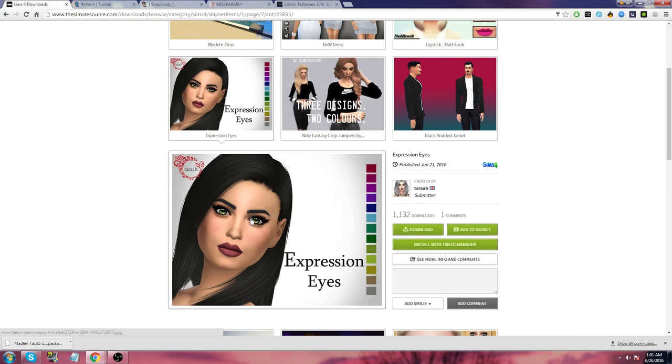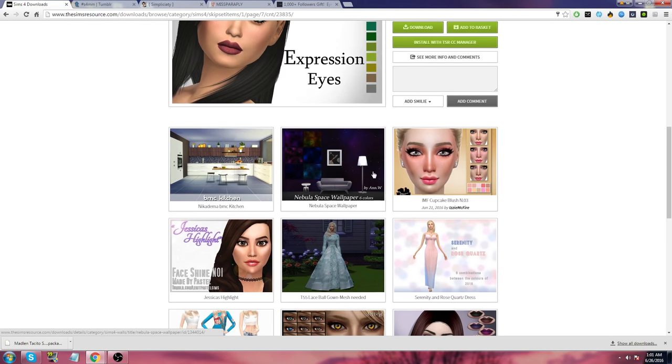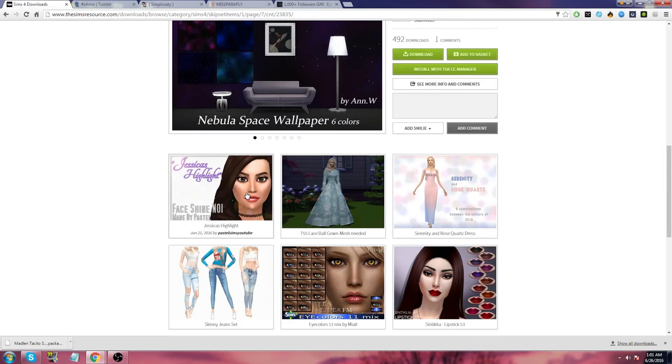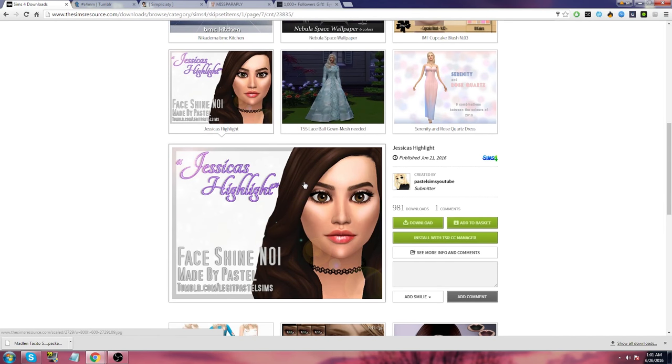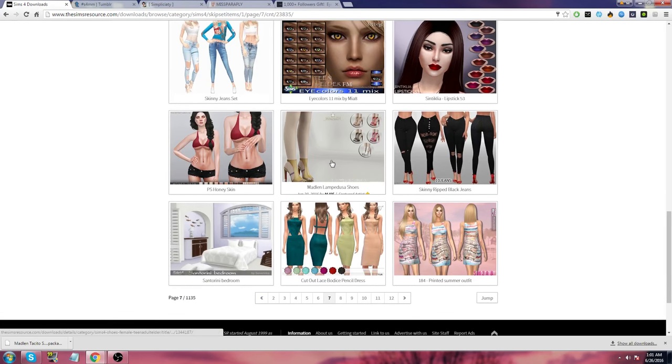Expression eyes — doesn't hurt to try. My voice is slowly going away. Nebula space wallpaper. Face shine highlight — I actually have a face shine that I really like. Can I get another one? It's like a holy grail item — one that I always go to and use on every single sim because I want them to look glowing with a highlight.